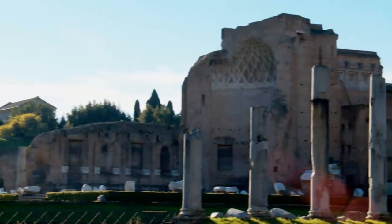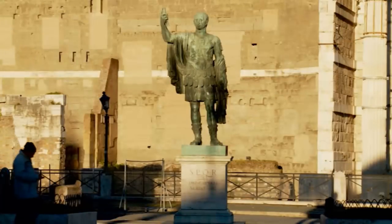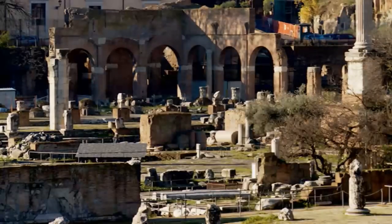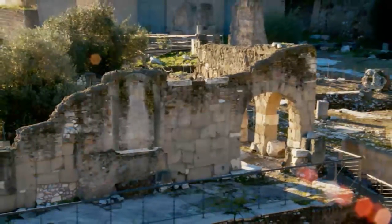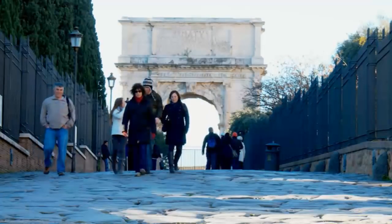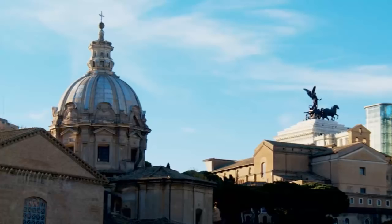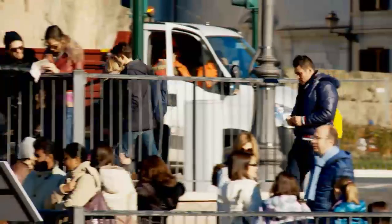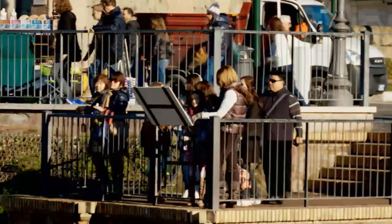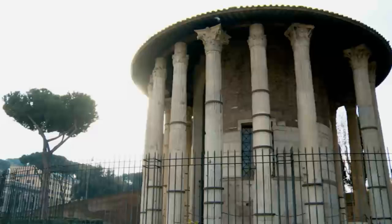Moving to another ancient landmark, it's the Roman Forum, located right at the heart of the ancient city that ruled the world for a thousand years. Here you could find Rome's most important public buildings, and the top sites include the Arch of Titus, the Temple of Saturn and Vesta, and the Church of San Luca and Martina. The entrance tickets to the Forum include a visit to the Colosseum.